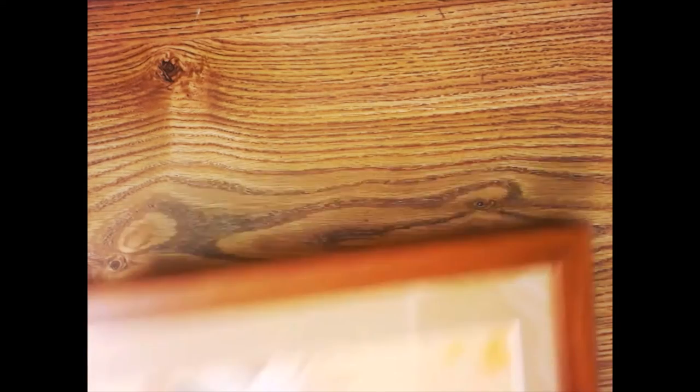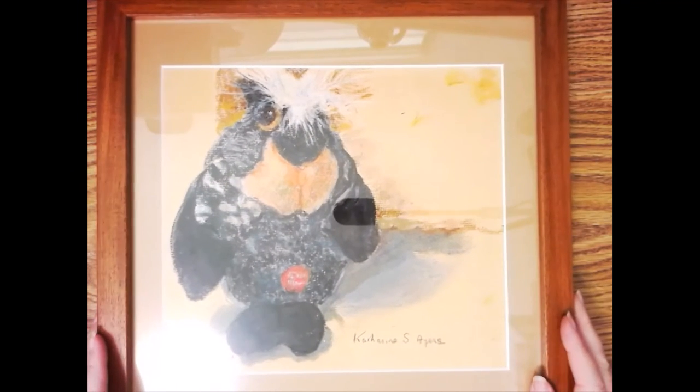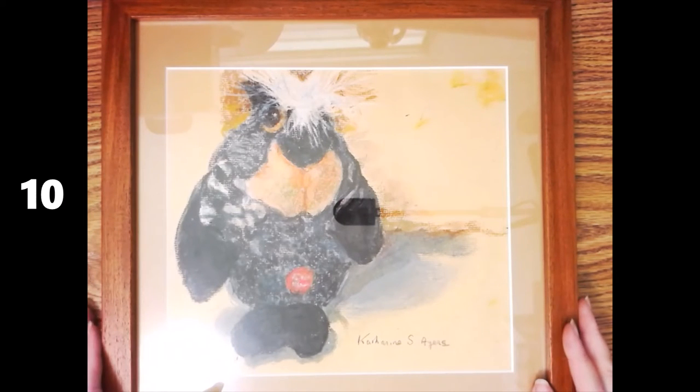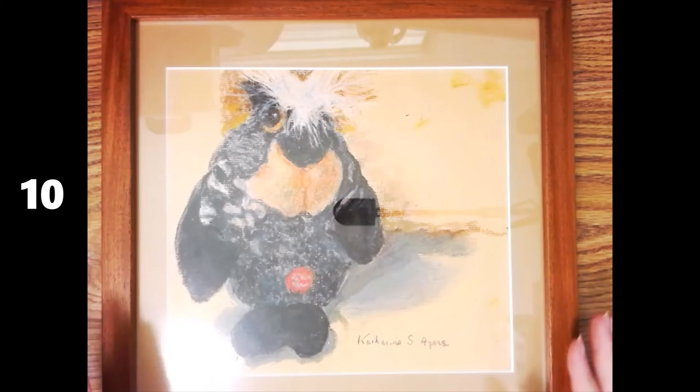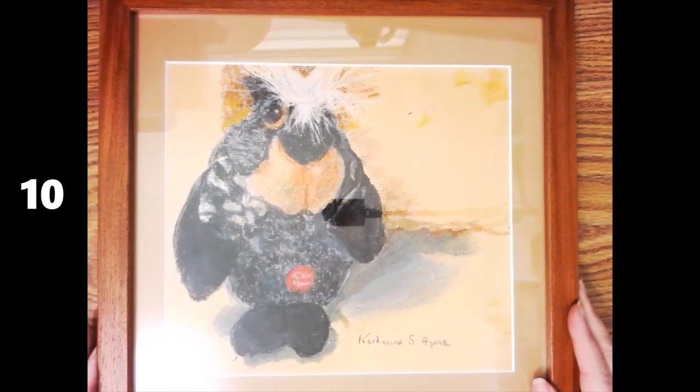For my 10th Fabulous Find, as you know by now, it's a personal favorite — something I got for me that I'm not going to flip. Here it is — it's a piece of artwork! I actually got this about a month ago at an estate sale from a woman who was a chiropractor, health practitioner, counselor, poet, and artist. She seems like an amazing woman. I wanted to share it because this has to be one of my favorite fabulous finds of all time — something that I found for me.